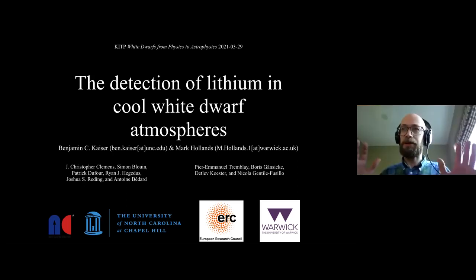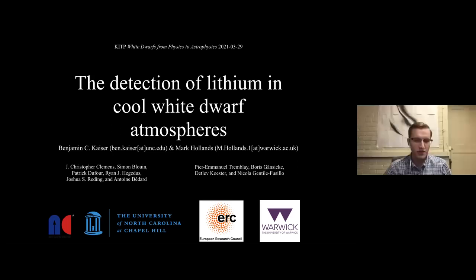Hello. I'm Mark. I'm a postdoc at Warwick working with Pierre Emmanuel. We'll be discussing the detection of lithium in cool white dwarf atmospheres and our respective discoveries thereof.